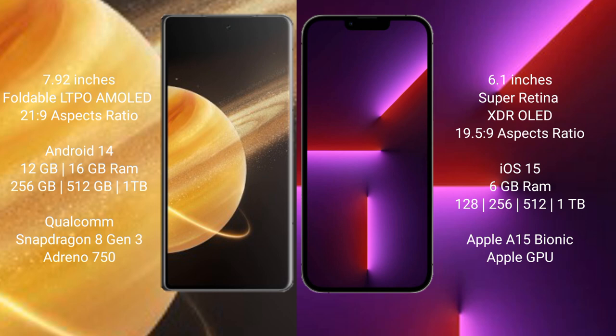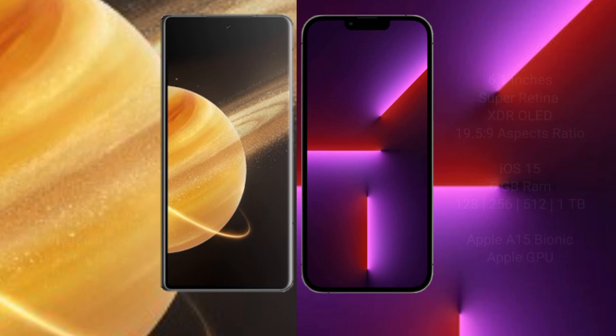The Honor Magic V3 runs on Android 14 operating system. It comes with 12GB or 16GB RAM and 256GB or 512GB internal storage, with a Qualcomm Snapdragon processor and GPU. The iPhone 13 Pro runs on iOS 15 and comes with 6GB RAM and 128GB, 256GB, 512GB, or 1TB internal storage, powered by the Apple A15 Bionic processor with its own GPU.